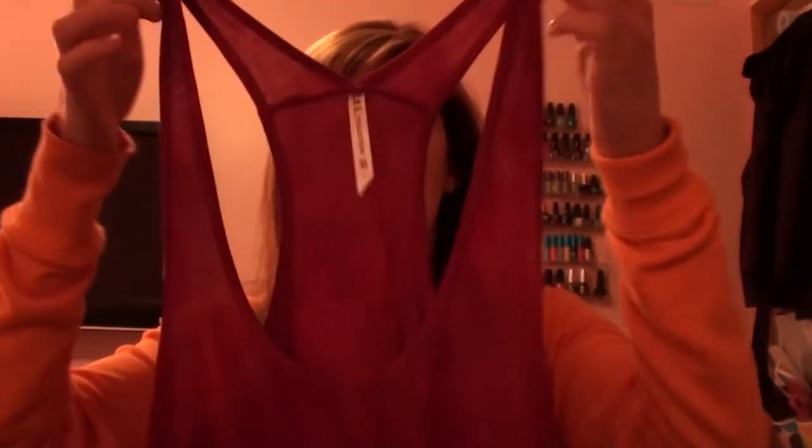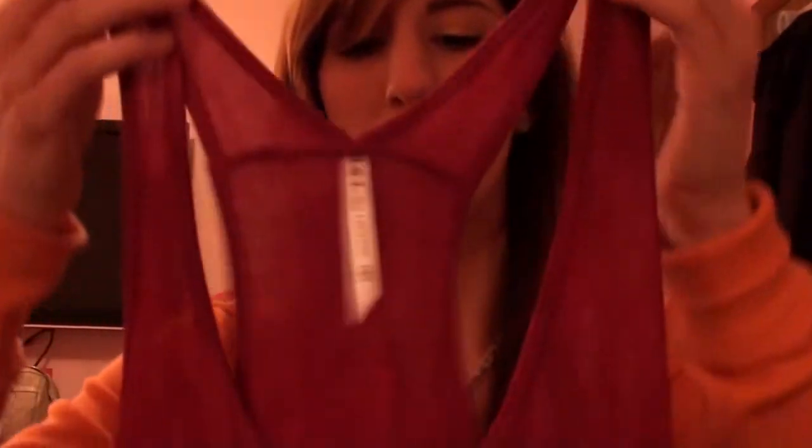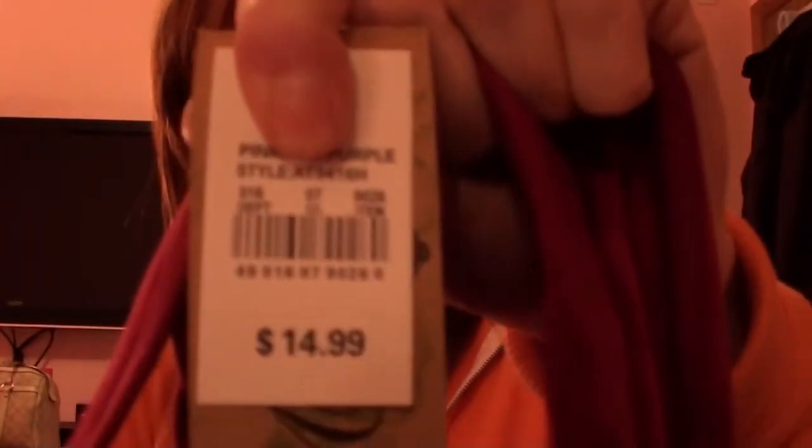I've bought quite a few things from Target lately. First thing I got was this tie-dyed tank top. It's kind of flowy, so it fits kind of loose. The top is like a magenta, the middle is like a lilac color, and then the bottom's like a deep purple. It's on sale for $9, originally $14.99.